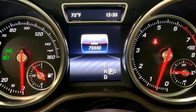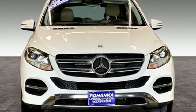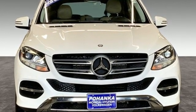Mercedes-Benz keep setting the standard and driving forward. There's even more to see in person. Take it for a test drive today.